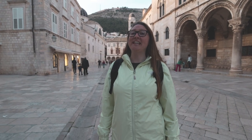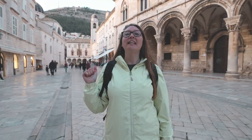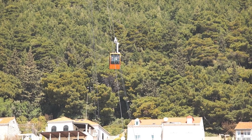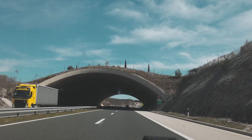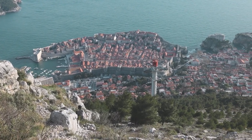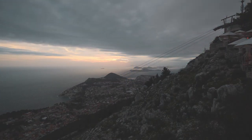One of the things you definitely have to do while you're in Dubrovnik is go up to the top of Srd Mountain. They have a few ways to get up there: you can hike, take the cable car, or drive. Earlier in the week we drove our car up to the top — the views of Dubrovnik from the top are absolutely amazing. If you go at sunset, that's the perfect time. They also have a restaurant up there, so if you're hungry you can get a table and enjoy nice sunset views.